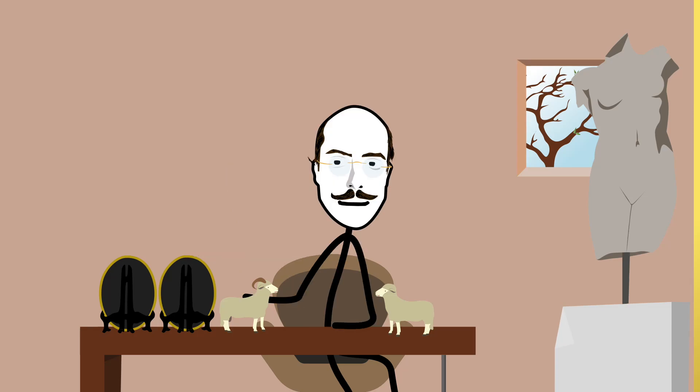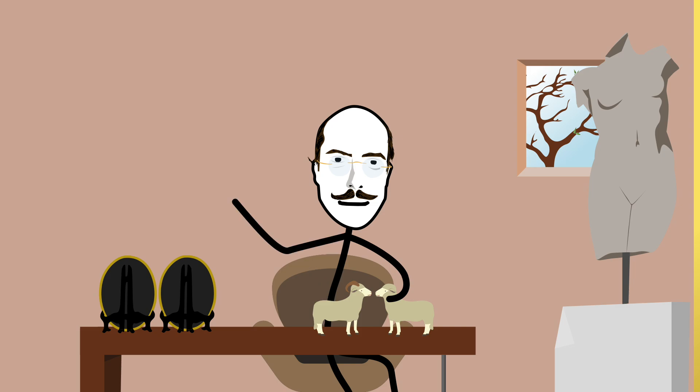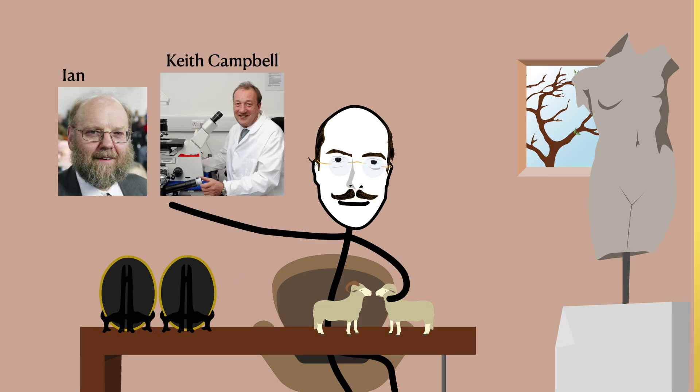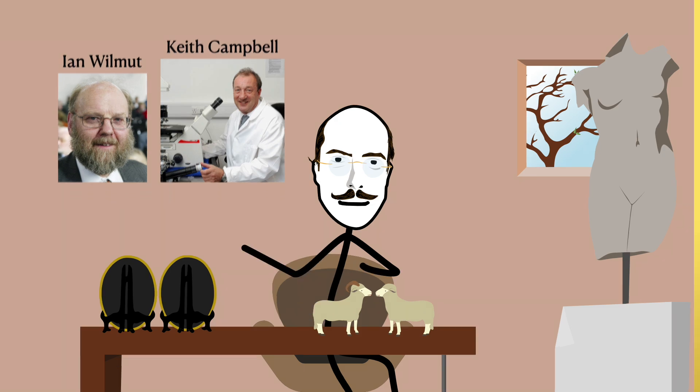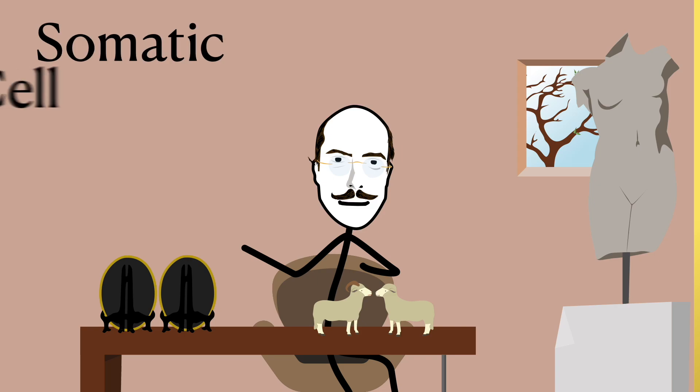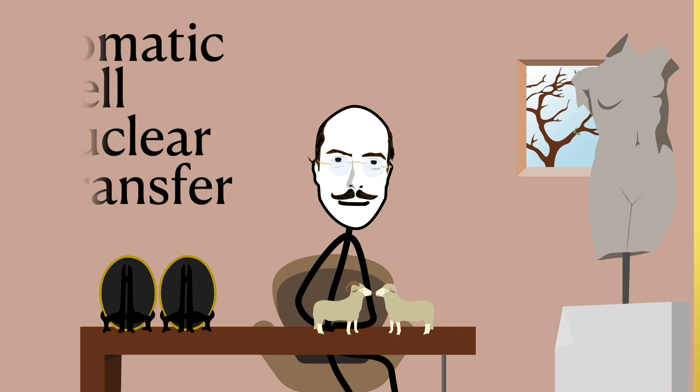In this case, a daddy sheep and a mommy sheep did not love each other very much. Rather, professors Keith Campbell and Ian Wilmut loved science so much, they successfully managed to impregnate Dolly's mother without a single sperm cell, through a method called somatic cell nuclear transfer, or SCNT.